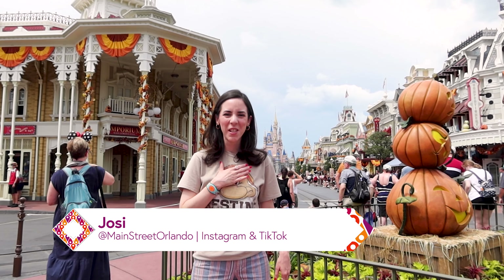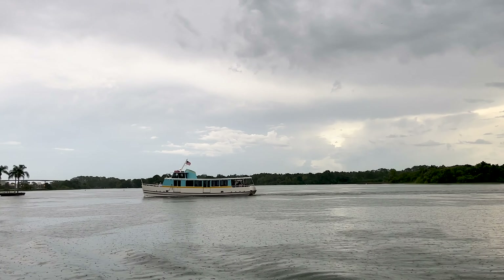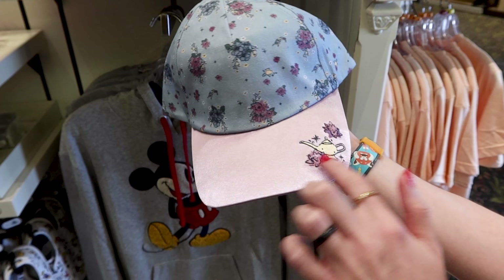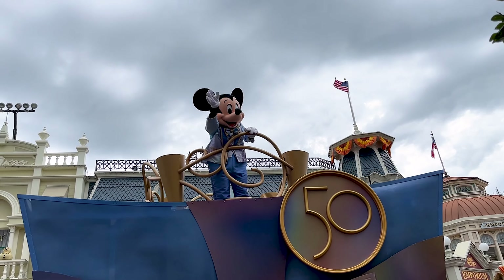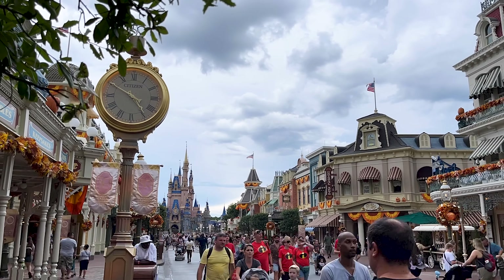Hello and welcome to my channel Mainstreet Orlando. My name is Josie and today we're at Disney's Magic Kingdom for the Emporium merch tour for August 2022. I'm with my husband Emil today.